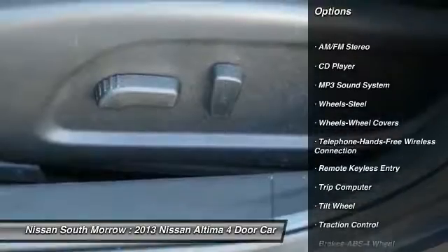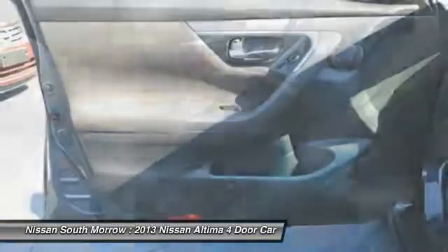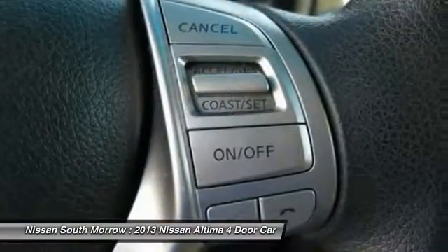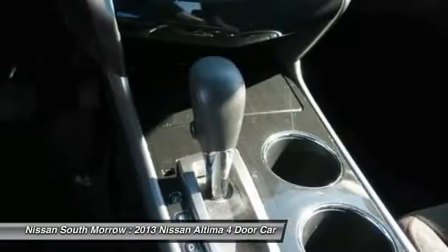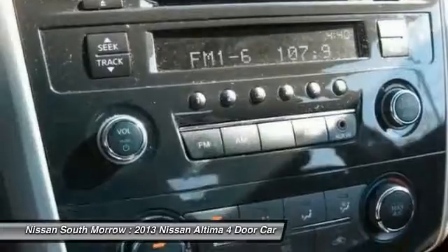Air conditioning, Bluetooth wireless data link for hands-free phone, power steering, cruise control, rear defrost, FWD, AM/FM stereo radio, child safety locks. This beauty is sure to make you the talk of the neighborhood, so call or drop in for a test drive today.